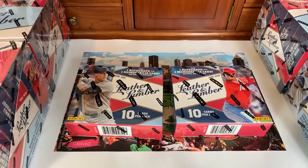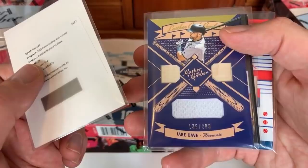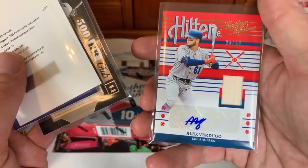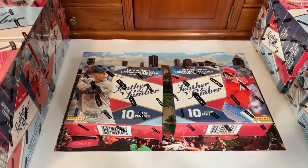Hey, how's it going everybody! Tonight we're breaking a half case of 2019 Panini Leather and Lumber. I already did half of the first box in my preview videos — just to give you a condensed version of what you can expect. To recap: we pulled a Juan Soto redemption, a Jake Cave triple relic with two bats and a jersey, a Willie McCovey bat relic, and an Alex Verdugo autographed bat relic.